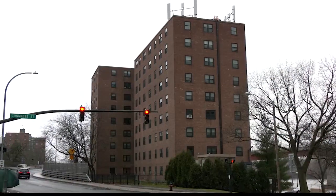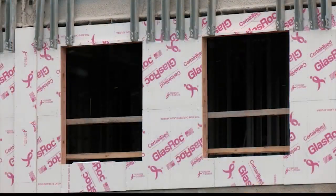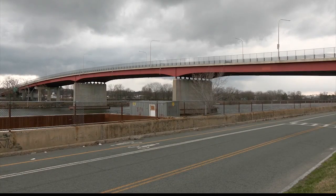Part of Phase 2 is tearing down Towers 3 and 4 and then construction of new buildings. Both phases will create 450 units, essentially 100% affordable, effectively serving a wide range of incomes across the board.